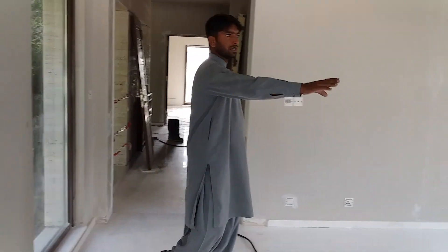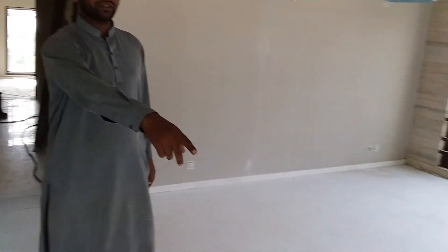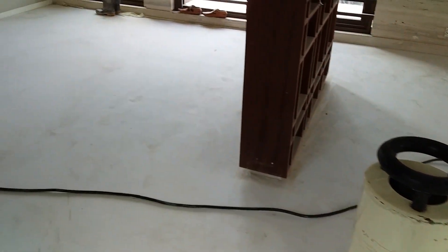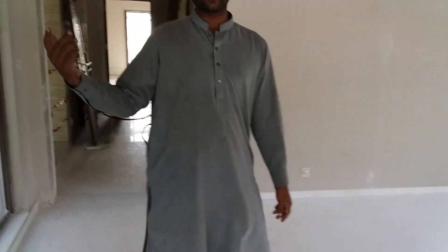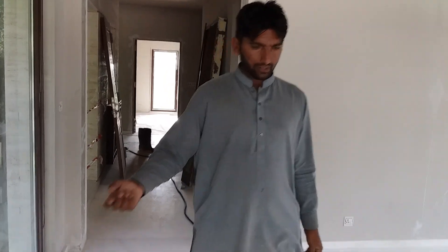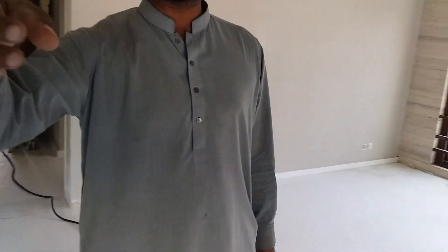This is our machine, you can see here. This is our grinding and washing machine. We are nearly starting this project within a minute, so I am making a demonstration video.